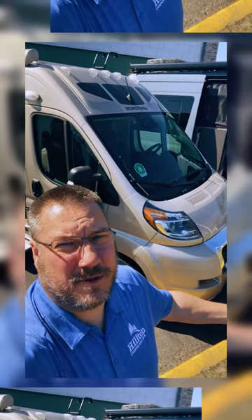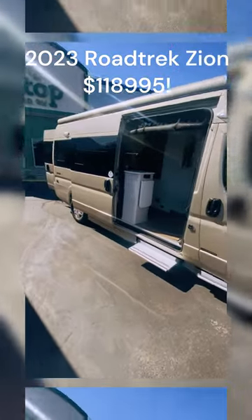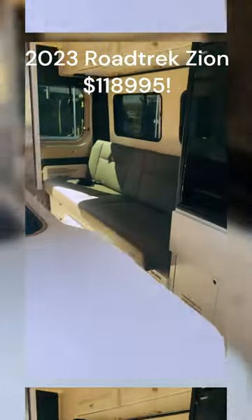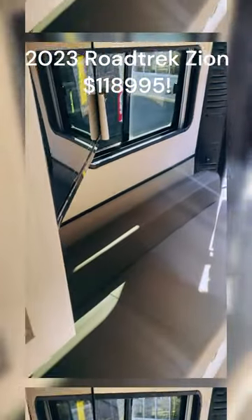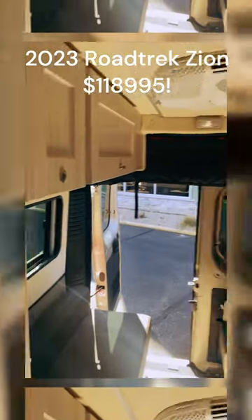If you're looking for something with a motor, we've got our last 2023 Zion from Roadtrek. And because it's a 2023, it's on closeout. These beds can be put together to create one bed. It does have seatbelts in the back as well. Good storage — Roadtrek boasts the most storage in the Class B variety.